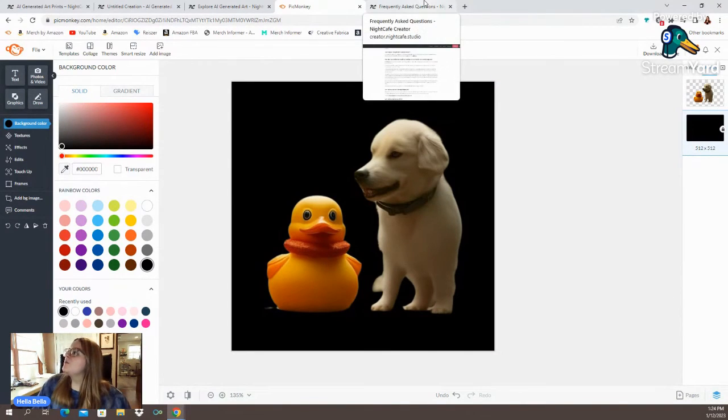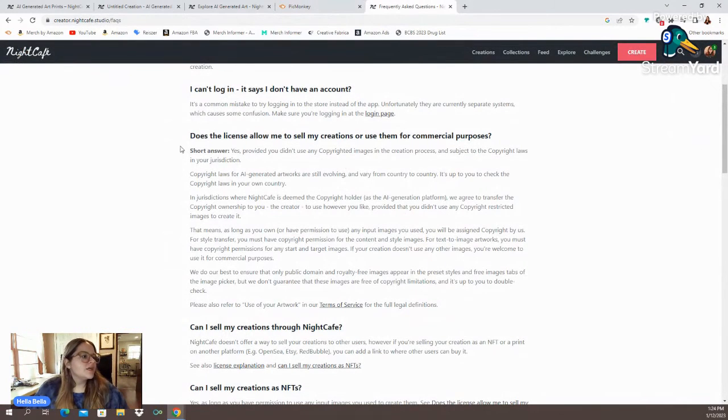I do want to address the terms of use. It says: does the license allow me to sell my creations or use them for commercial purposes? The short answer is: if you did not use any copyrighted images in the creation process, and subject to the copyright laws in your jurisdiction — you can pause and read the whole thing if you want. They have more about this on their frequently asked questions page, but overall it seems pretty safe to use as long as you're using things that aren't copyrighted.